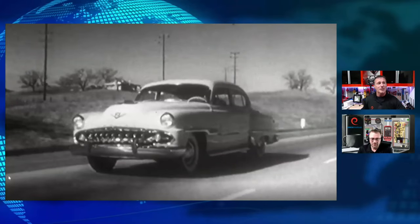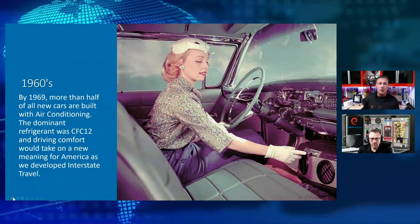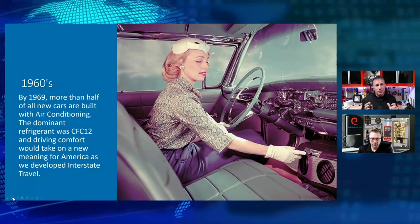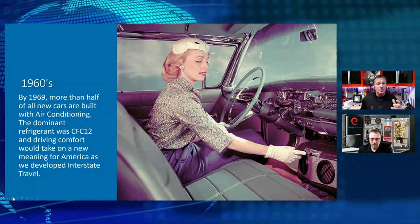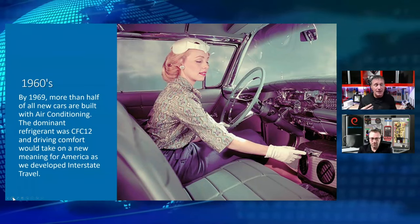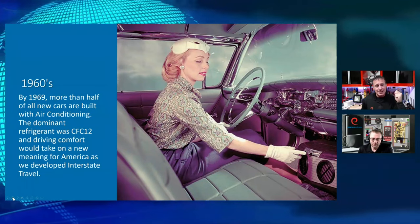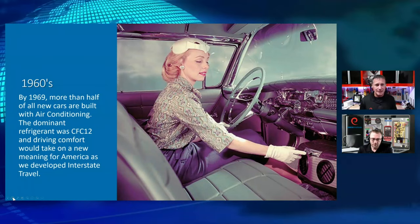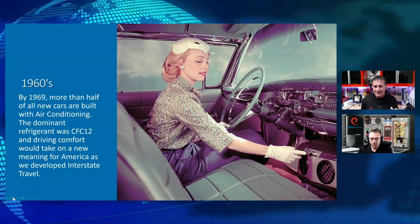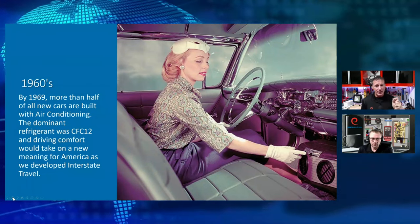Stale air, odors, tobacco smoke are quickly dispelled, leaving the DeSoto interior crisp, cool and comfortable. So we're talking 1950s — this revolution of air conditioning and refrigeration components. When we think about automotive air conditioning, a lot of people think by the 1970s or 1980s we started putting air conditioning in vehicles. No — we started in the 50s. And in the 60s it went crazy. By 1969, more than half of all new cars were being built with air conditioning. The dominant refrigerant at that time was CFC-12, R12.